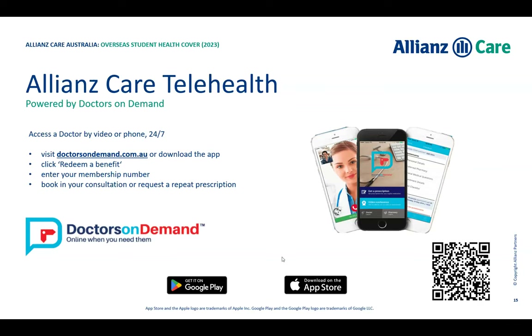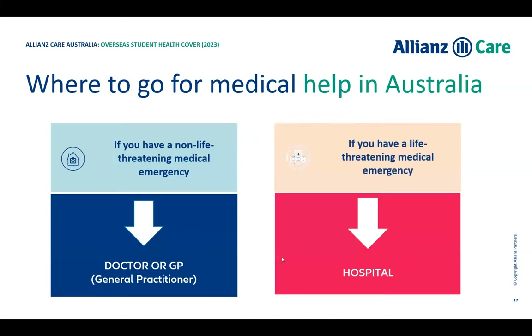In the event of a non-life-threatening or life-threatening medical emergency in Australia, there are two distinct pathways. For a non-life-threatening emergency — for example, if you've fallen off a scooter and scraped your leg — you would go to a GP rather than a hospital emergency department. For a life-threatening emergency — such as a broken leg from that fall — you would present to hospital or call triple zero. Non-life-threatening: go to the GP. Life-threatening: go to hospital or call 000.